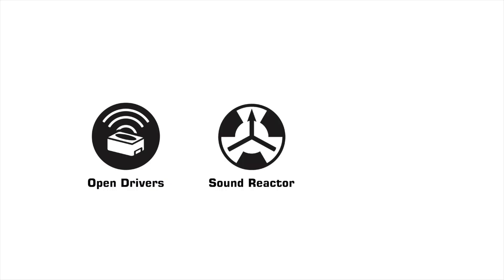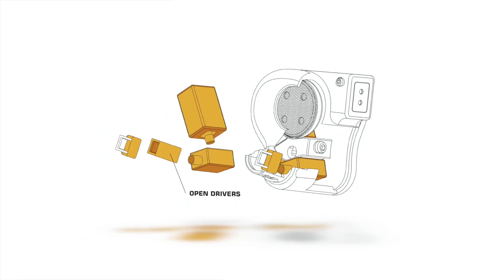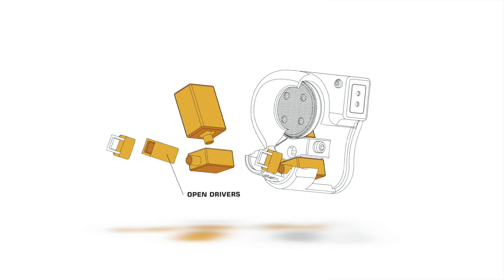The open acoustic system consists of three major parts: the open drivers, sound reactor, and sound reflector. Traditional in-ear monitors use a sound tube that carries sound from the speaker into your ear canal. Open drivers don't use a sound tube — the sound goes into a reactor which freely flows into your ear canal, resulting in a more pure and natural listening experience.